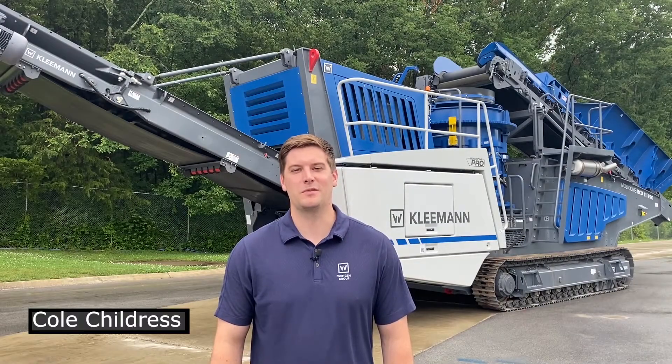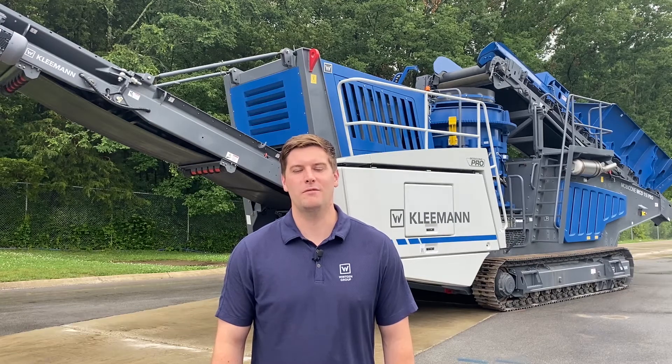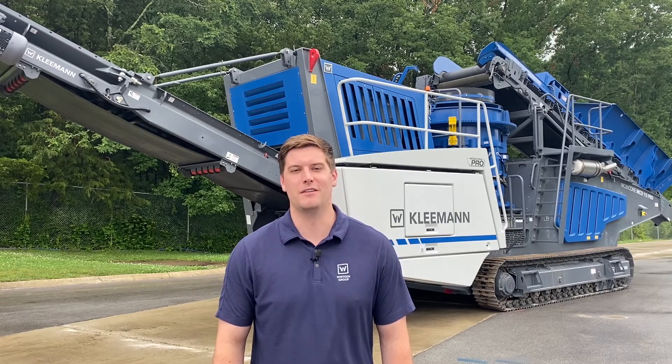Hi, I'm Cole Childress and welcome to Kleeman. Today I'm going to be talking about the Moby Cone 11 Pro and some of the key unique selling features we have on this machine.